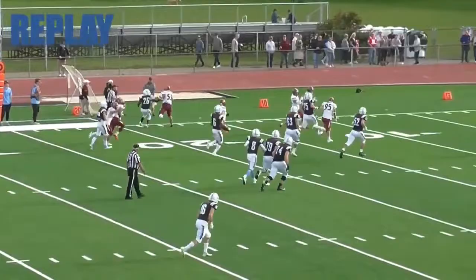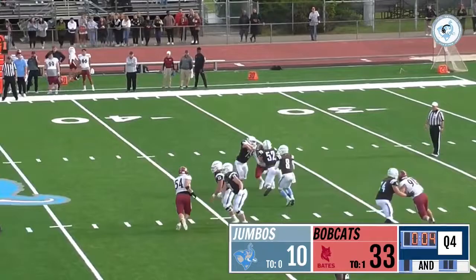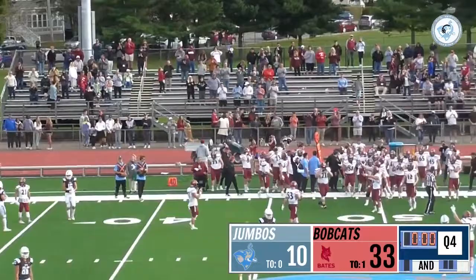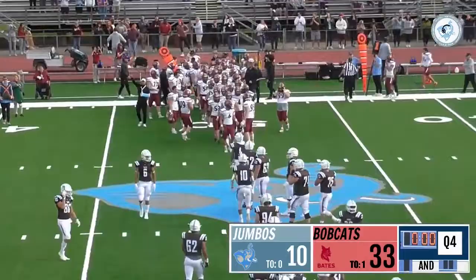Berluti takes the snap, looking for something, one man in pursuit. Looks for Billy Dunn and that's going to be the game — that'll be the end of this one. The Bates Bobcats have taken this one from the Tufts Jumbos, 34-13 here at the Ellis Oval. Bates exits 1-3 and the Jumbos drop to 0-4.